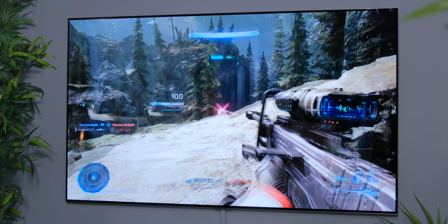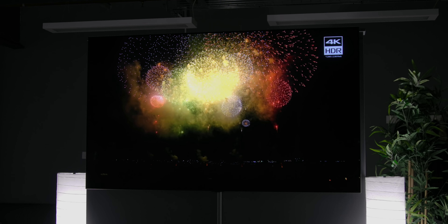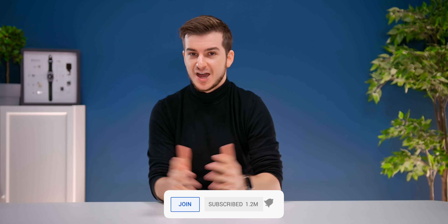So in conclusion, the main takeaway of this video is that out of every single one of these technologies, the one you'll care about the most if you're a gamer is the refresh rate. But if movies are your thing, mini-LED will be the way to go for the best overall balance between brightness and black levels. All TVs mentioned in this video are linked below in case you're interested. Let me know in the comments which technology you think will be the most important for you going forward, and definitely subscribe if you enjoyed this video. I'm Daniel, this has been Zone of Tech, and I'll see you guys in the next one.